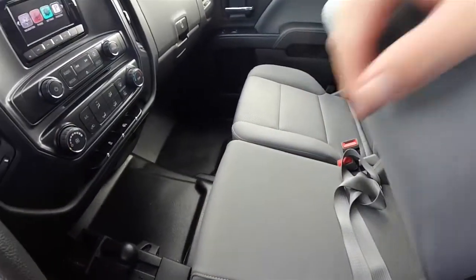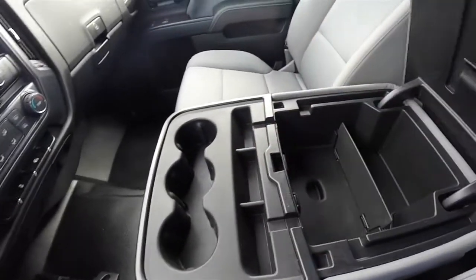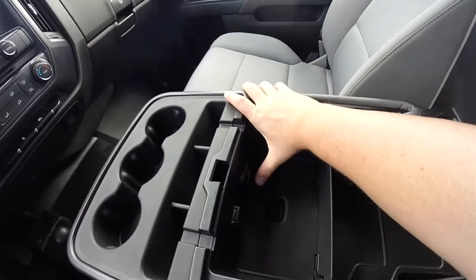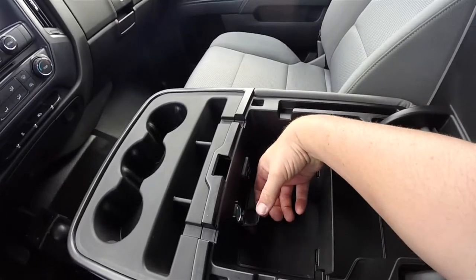The center portion of the seat folds down to reveal three cupholders and a small storage tray, plus covered storage as well. You've got two USB inputs, an auxiliary input, an SD card reader, and a 12-volt power point.